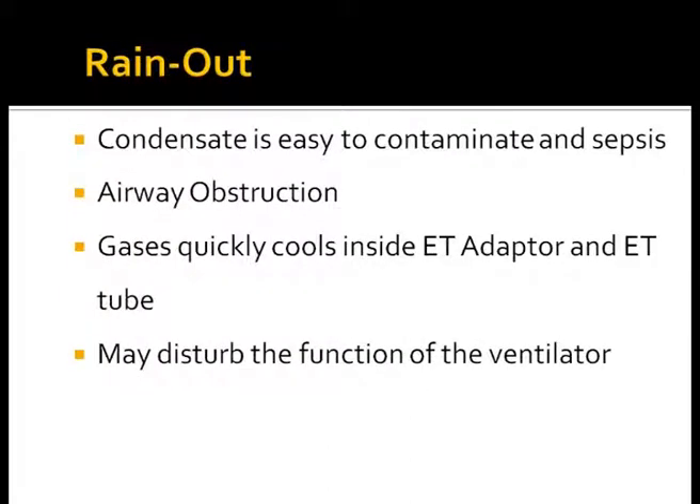Rainout is condensate which is easily contaminated and may be flushed down the endotracheal tube, with a risk of airway obstruction and nosocomial pneumonia, and may disturb the function of the equipment. Gases quickly cool in the portion of tubing not covered by heated wire and adapter, which may in turn affect the function of the ventilator.